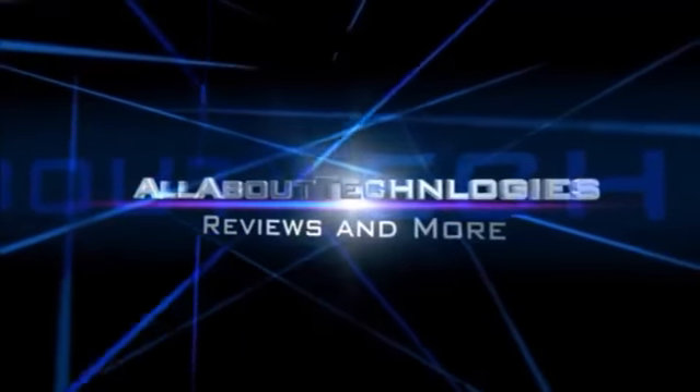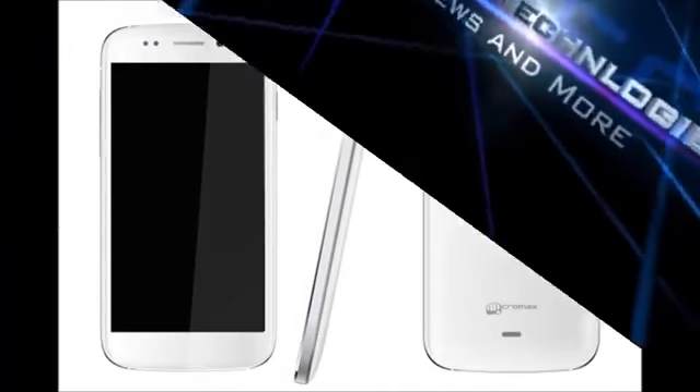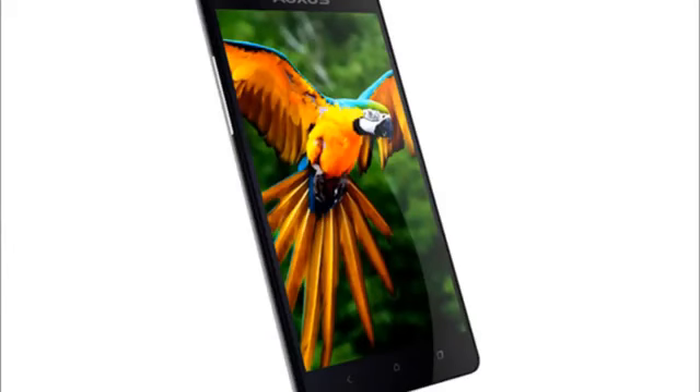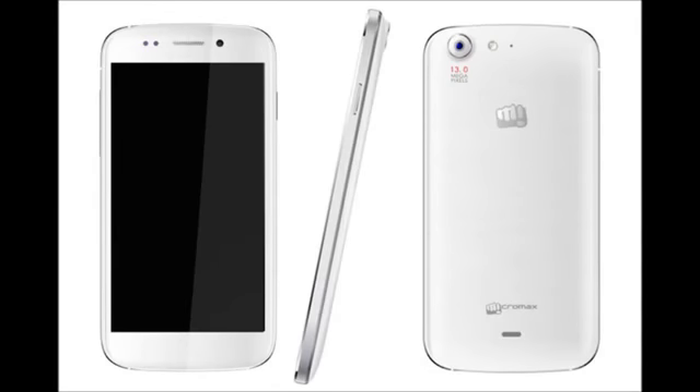Hey guys, this is Saurabh Nahar from All About Technologies, and today I'll be showing you a comparison between Canvas 4, Lava Iris 504Q, and Iberry Ocus Nuclea N1. These devices come for a price ranging between 13,000 rupees to 17,000 rupees. I'll be showing you a comparison between these three devices so that you don't end up wasting money. Let's start the comparison.